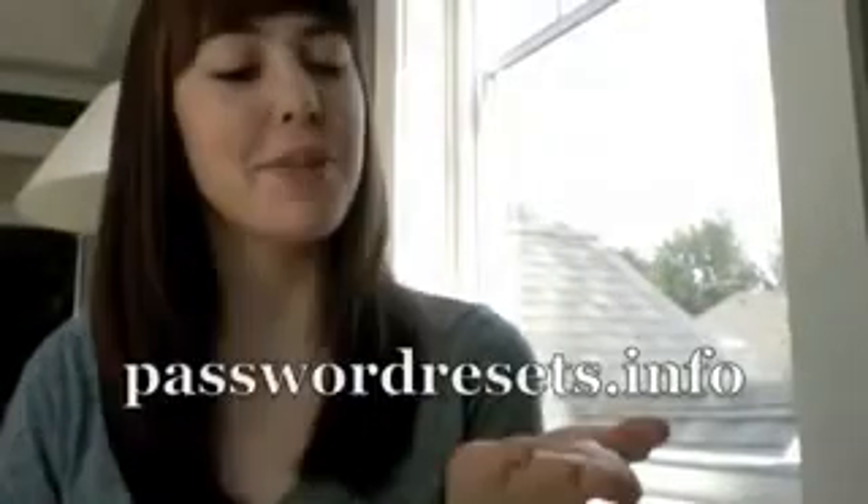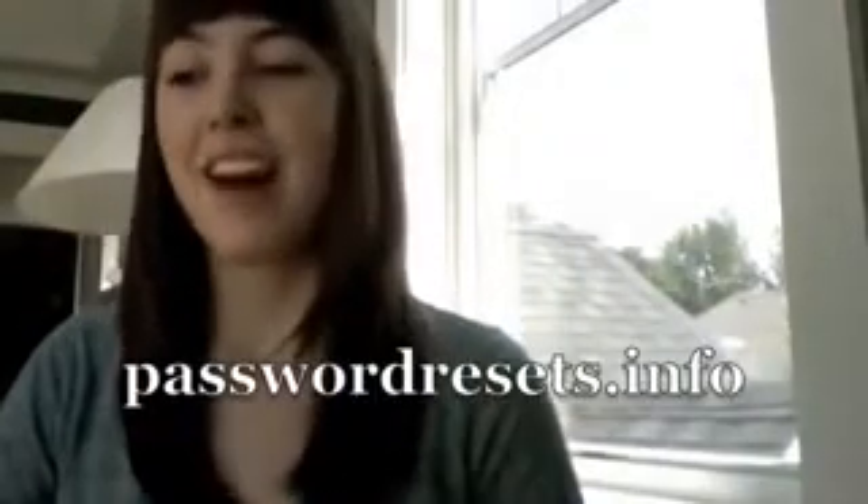Hi everyone, my name is Michelle and today I just wanted to talk to you about my experience with a program called Password Resetter, which you can find at passwordresetter.info. Let me just start out by saying that I am extremely forgetful. I forget my passwords all the time and I don't know why I didn't discover this product sooner.